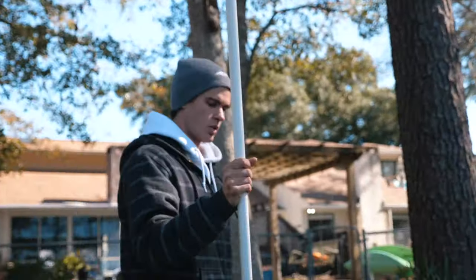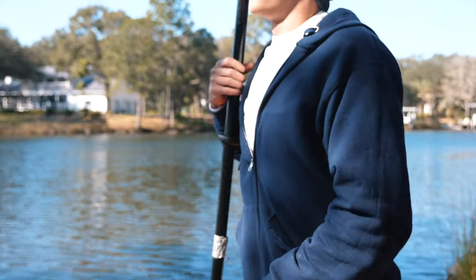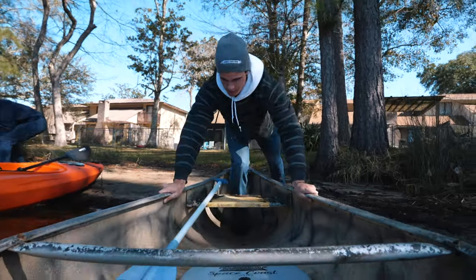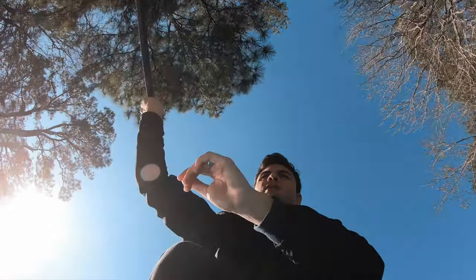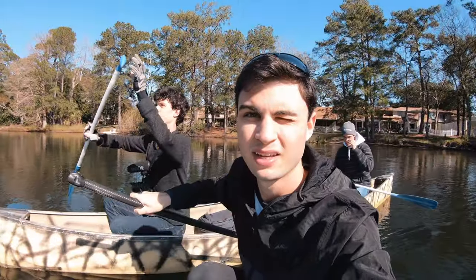Ready to go? Ready. Oh no, oh man, uh oh. It's not good. My paddle just broke. It's going to be a short trip without that. You guys want to give me a hand? It's always good to have a bro to get your back. Alright, let's go.